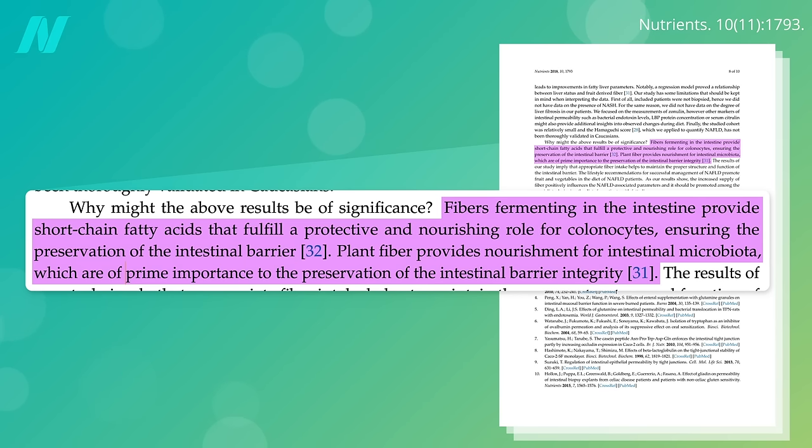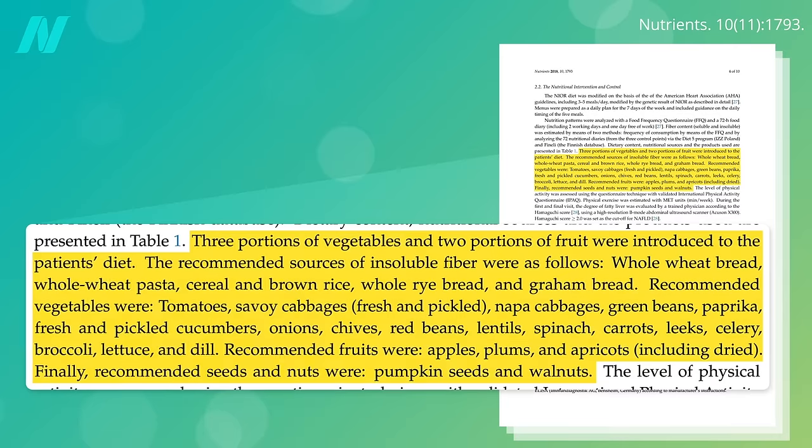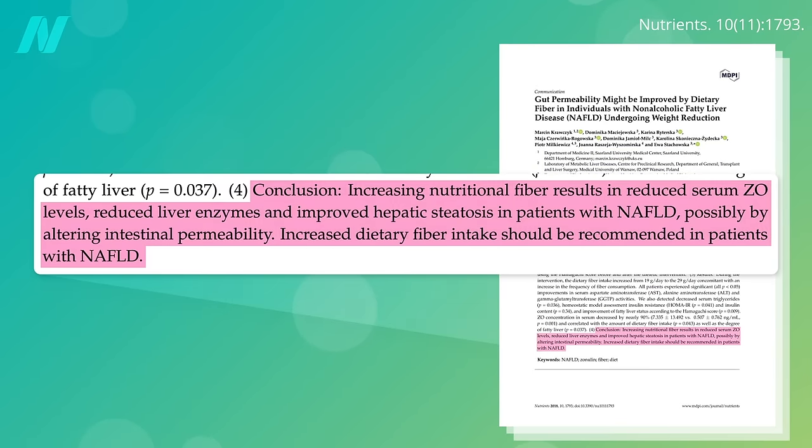Plant fiber is of prime importance to the preservation of intestinal barrier integrity, but you can't know for sure until you put it to the test. People were given whole grains, beans and lentils, fruits, vegetables, nuts and seeds, and got a significant reduction in zonulin levels.